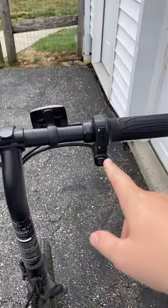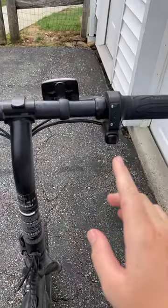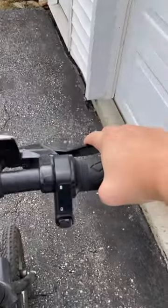By far one of my favorite features has got to be the cruise control. All you do is set it to a speed, then press this button and it will keep you continuing at that speed until you hit this button again, twist the throttle, or pull the brake.